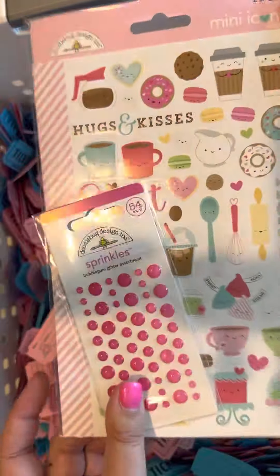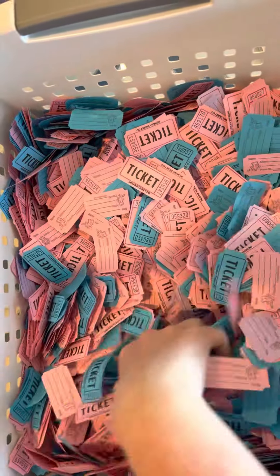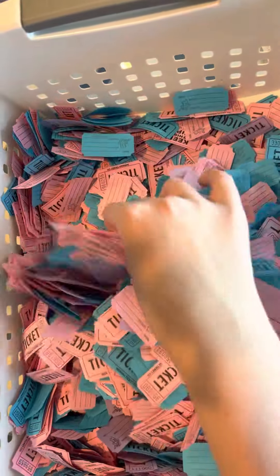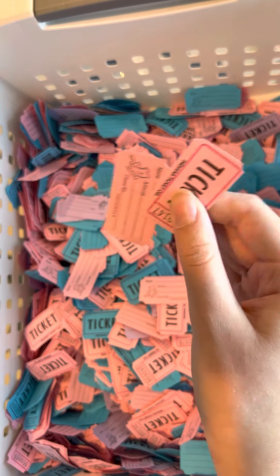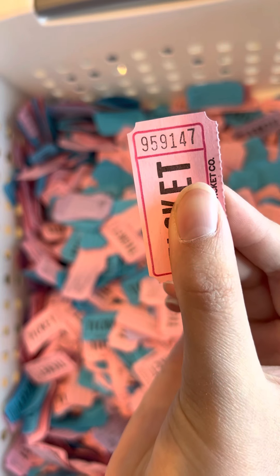And then we have some planner stickers with Doodlebug sprinkles. The winner for the planner stickers and Doodlebug stickers is 9-5-9-1-4-7.